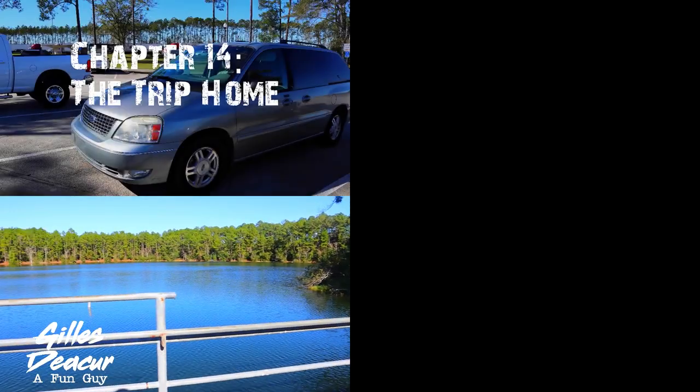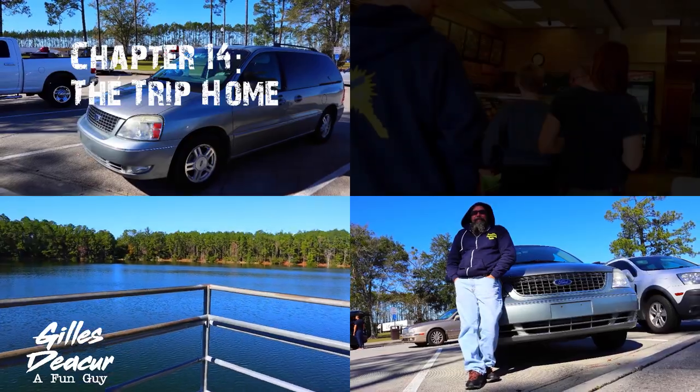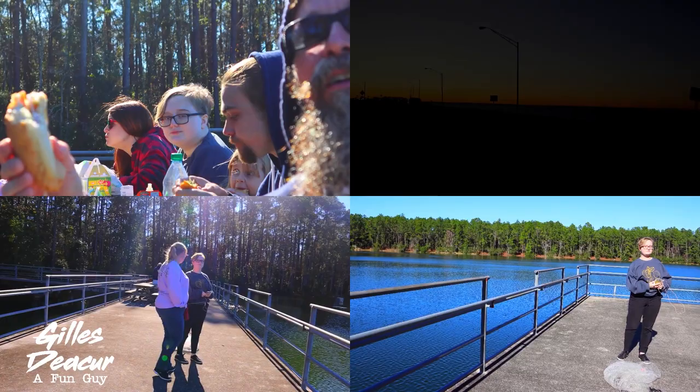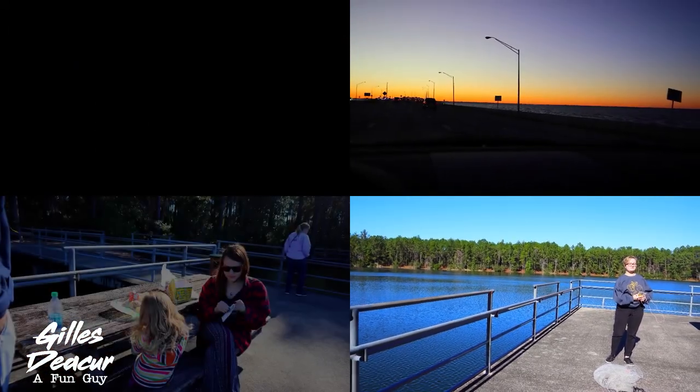So we packed up that morning and headed out. We stopped at a Subway in Florida for lunch and ate at a local port. We arrived back in town just after sunset. I returned the van, we unpacked, and that was that.